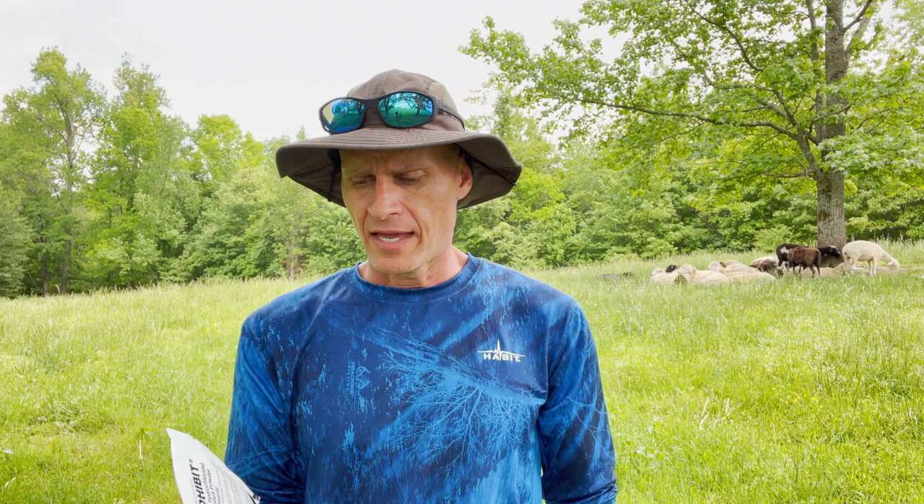Moving on to chemical wormers — there are basically three classes available to us here in the United States. I want to go through each class and give you a commonly used brand name example, and we'll talk about how to administer them. The first class is Levamisole. Brand names include Levasol, and Prohibit is one I have used. It's pretty inexpensive — about $20 to $25 for a pack of powder that you mix in water and give at the recommended dosage.